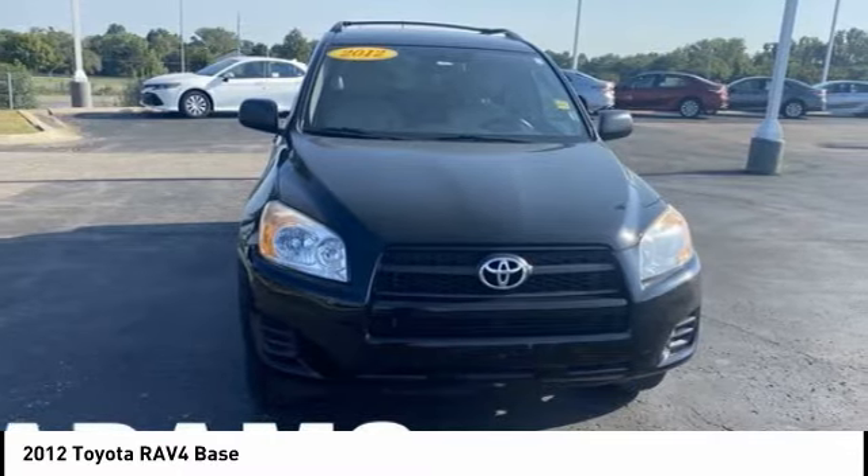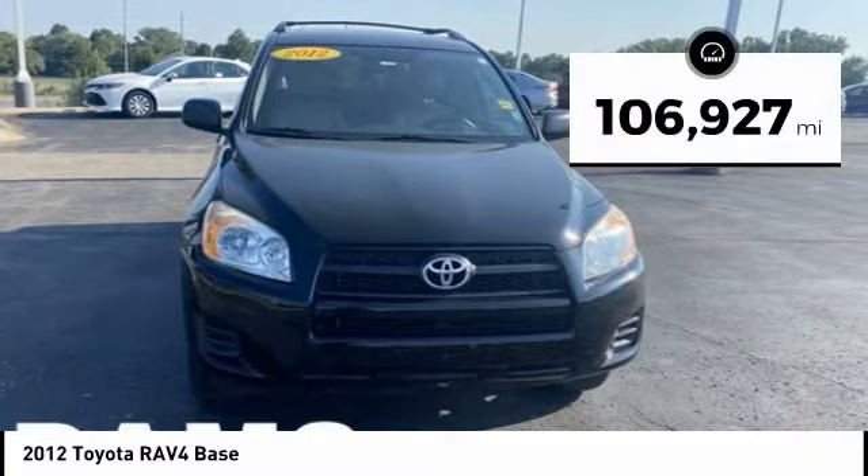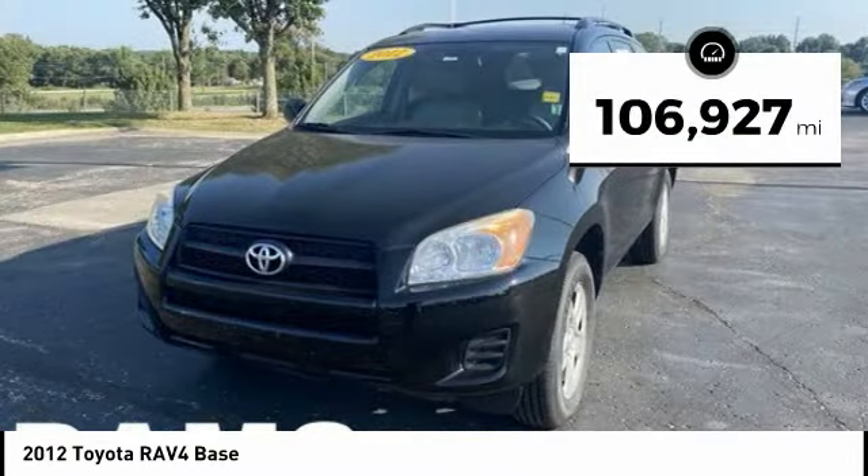This highly evolved, well-packaged crossover SUV lets you have it all. This vehicle has less than 110,000 miles.